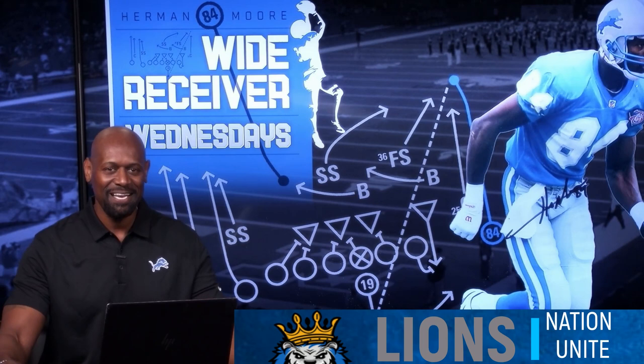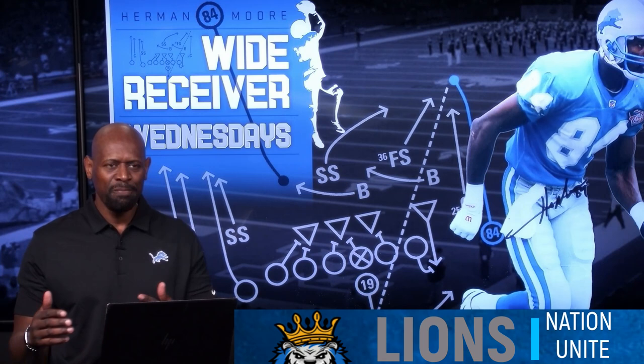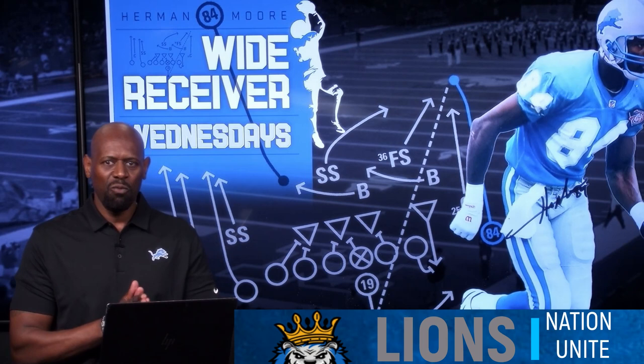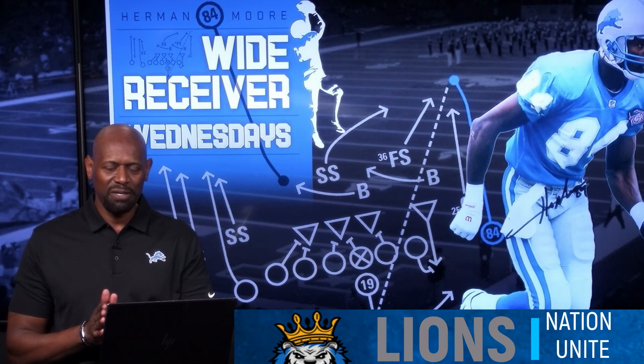Coming into the NFL, at 6'4", 220 pounds, I always thought of being a physical possession style wide receiver, mainly used in the red zone. I was not considered to be one that could particularly run the entire route tree, even though I did that in college. But I didn't want to be pigeonholed. I wanted to make sure that I showed them I could run that entire route tree. So today I'm excited to show you how I developed my game throughout my career.